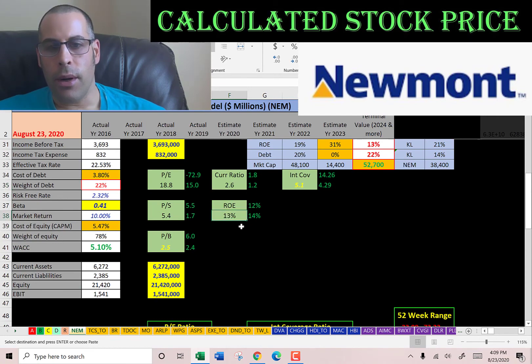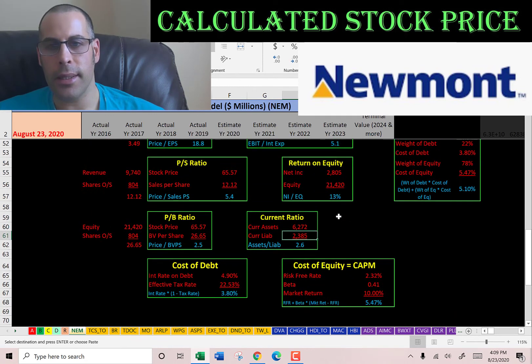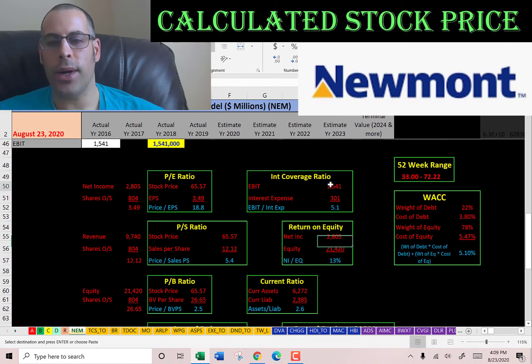They have a good current ratio, a weak ROE, and a good interest coverage ratio. Current ratio is current assets over current liabilities, so they can easily cover their current liabilities. ROE is net income over equity; I'd like to see 20% or higher, they're at 13%, so they're not providing the best value to their equity holders. Interest coverage ratio is EBIT over interest expense — they're at 5.1, so they can cover their interest payments five times.